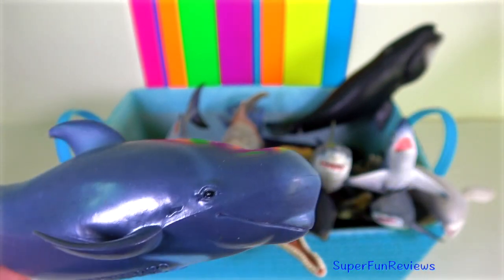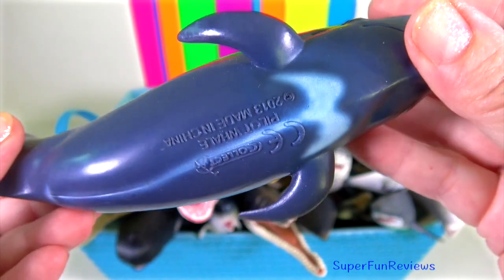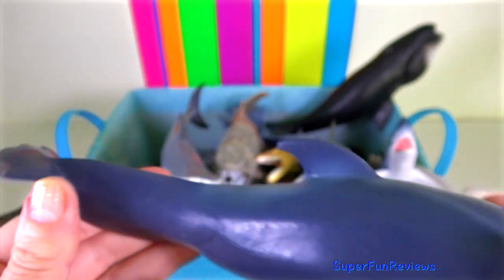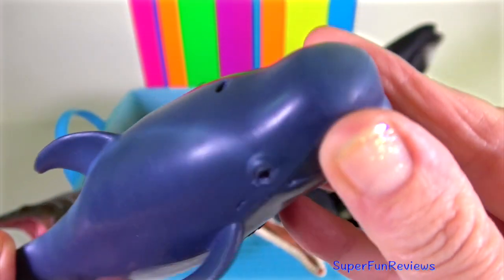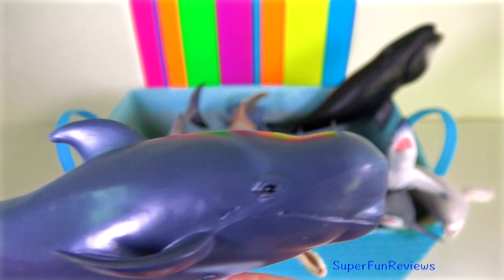Pilot whale — they are notorious for stranding themselves on beaches, though the reason behind this is not fully understood. They have an anchor-shaped patch under the chin, and their long sickle-shaped flippers and tail stocks are flattened from side to side.